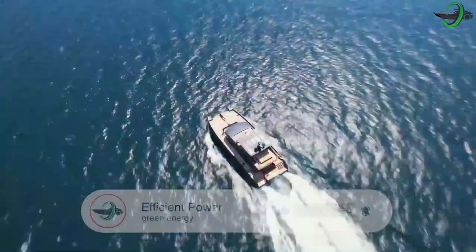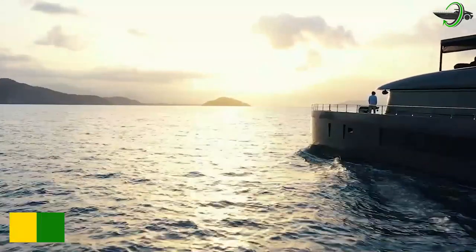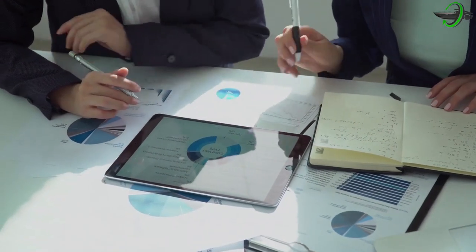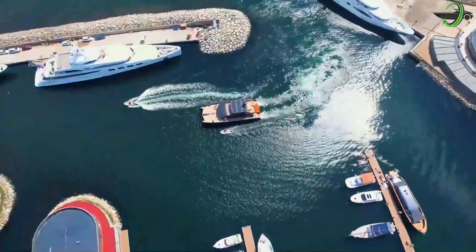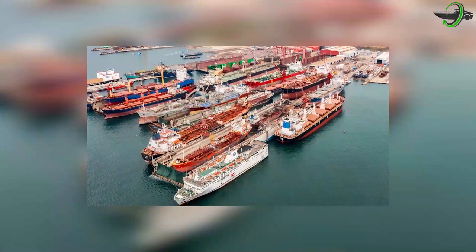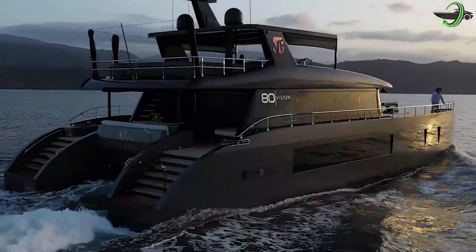Vision F80, here we come. The well-known Vision Yachts, which is a boating company based in Turkey, just introduced an 80-foot catamaran, the type that can compete with its competitors that have been in the market for several years. Vision Yachts aspires for the F80 and possibly other yachts to become a key participant in the yachting sector, drawing on the experience of the Yalova-based shipyard, which is known to specialize in big yacht refitting.